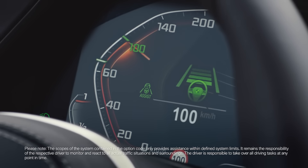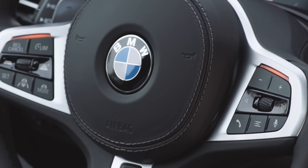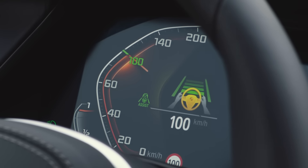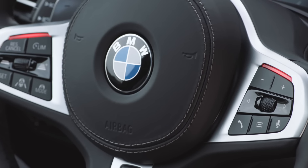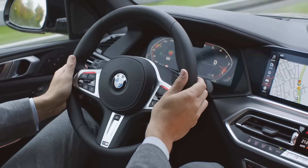A green symbol in the instrument cluster indicates an active system. Yellow LEDs on the steering wheel and a symbol in the instrument cluster indicate that the system needs you to take over. In case you did not notice yet, red LEDs and a warning sound now clearly show the urgency to take action. The system now really has to be taken over.